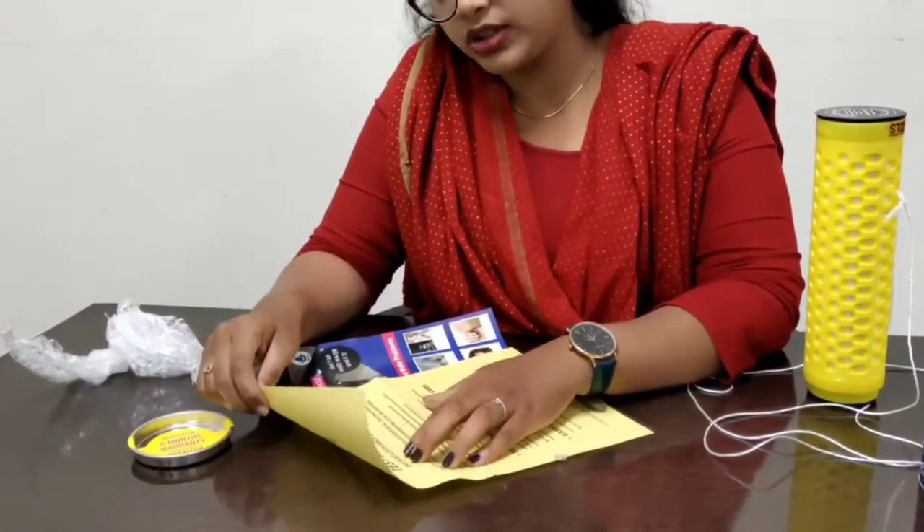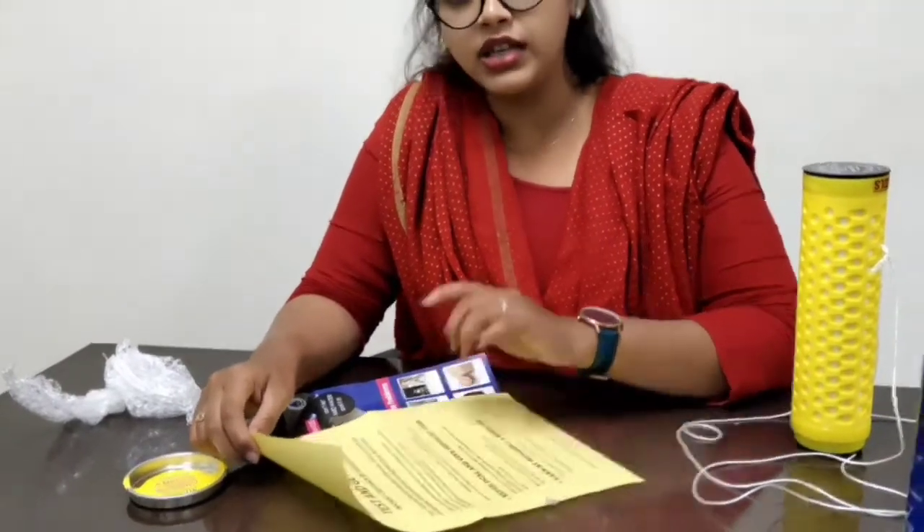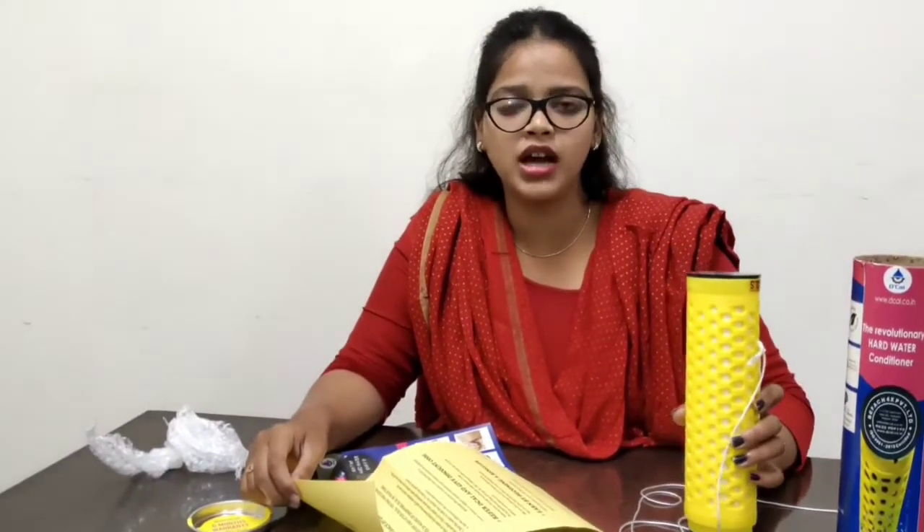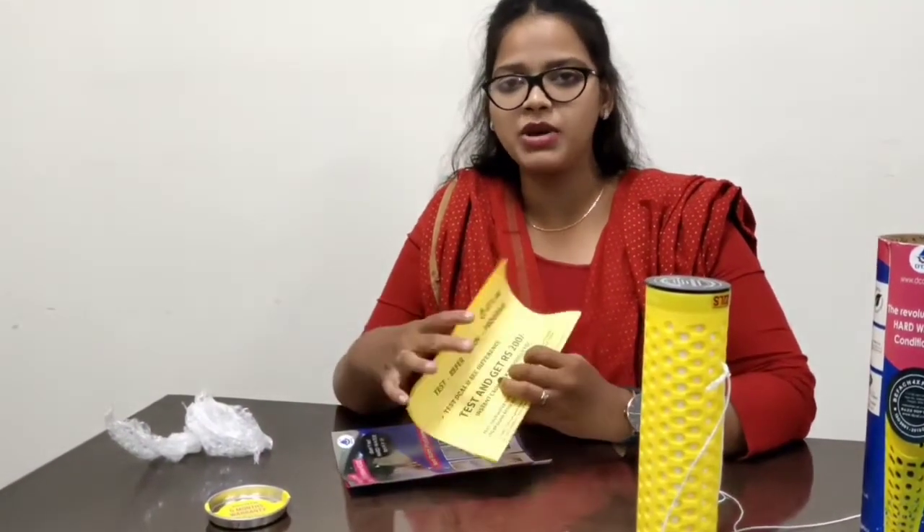What is the test and refer program? You can start the test and refer program. You can use images to test the water. If you have Google Pay or Phone Pay, you can get 200 rupees cashback.